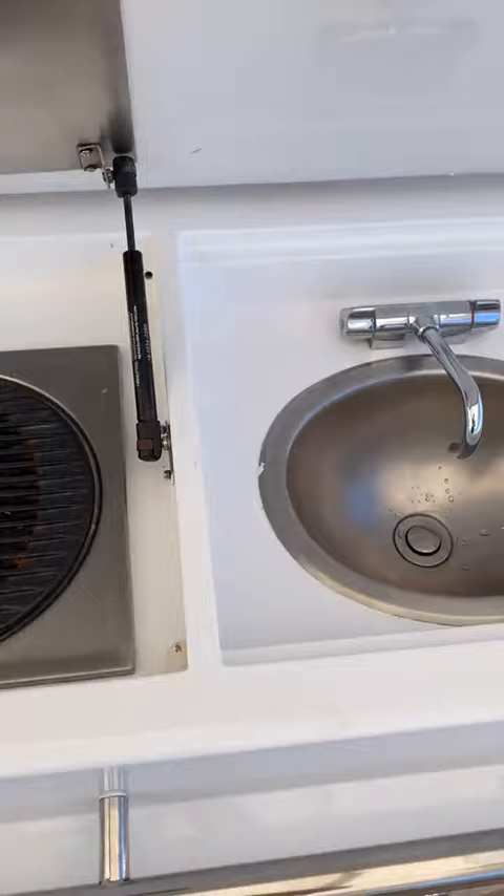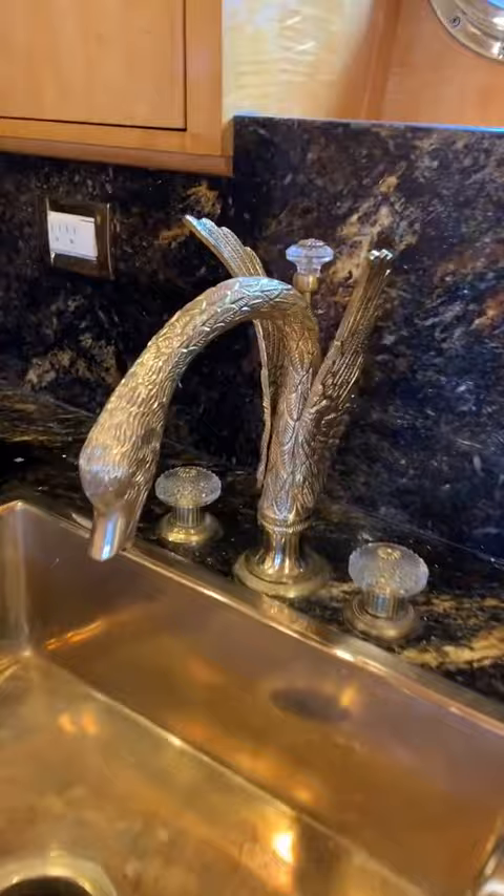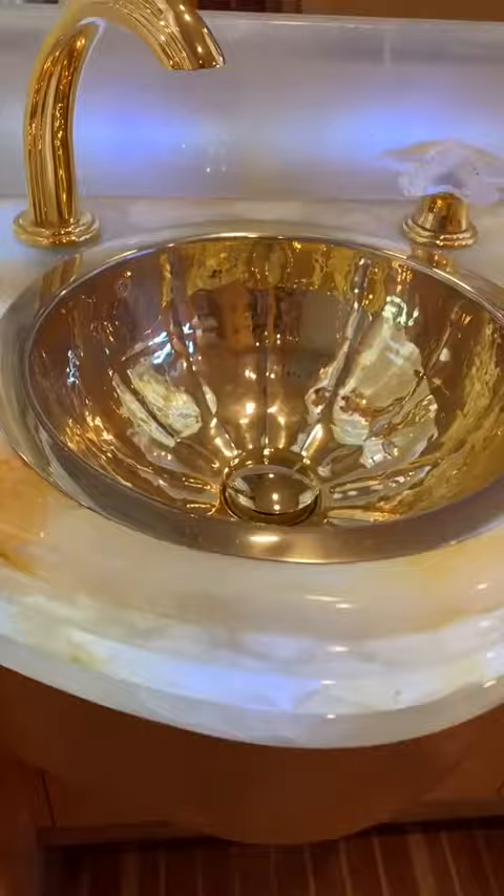This boat is equipped with a $10,000 hand-engraved solid brass sink that's in the shape of a goose head. And if that wasn't enough for you, the other sinks and fixtures in this boat are all solid 14 karat gold. This boat is easily one of the most extravagant displays of wealth I've seen in my life.